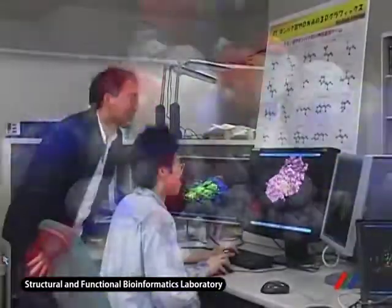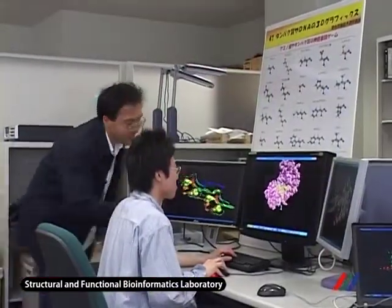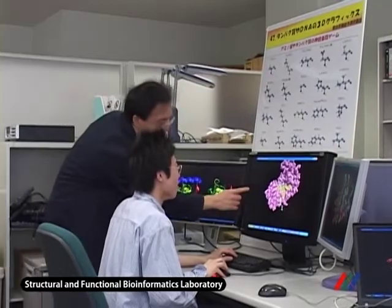We are also studying protein structure comparison and performing predictions of protein complexes.